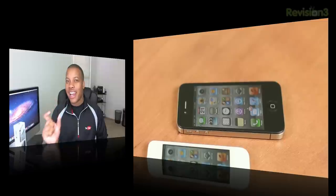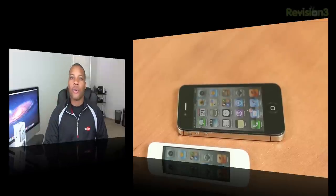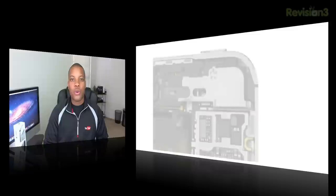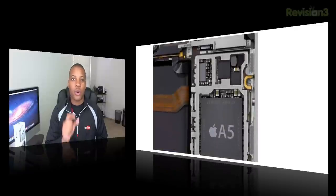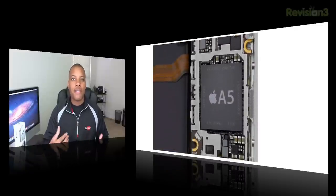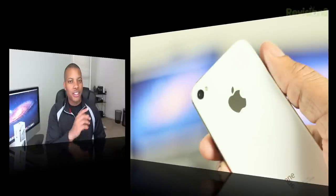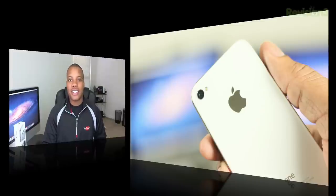It just weighs about 0.1 ounces heavier, which is not important. It looks basically the same. But on the inside, that's where things change. It does have a dual core A5 processor and both of those cores are 1 gigahertz, and it also has 512 megabytes of RAM. It does have an 8 megapixel camera that can shoot and record in 1080p HD video at 30 frames per second — more on that a little bit later. And it also comes in 16, 32, and 64 gigabyte versions. That's it for the design and hardware of the 4S.